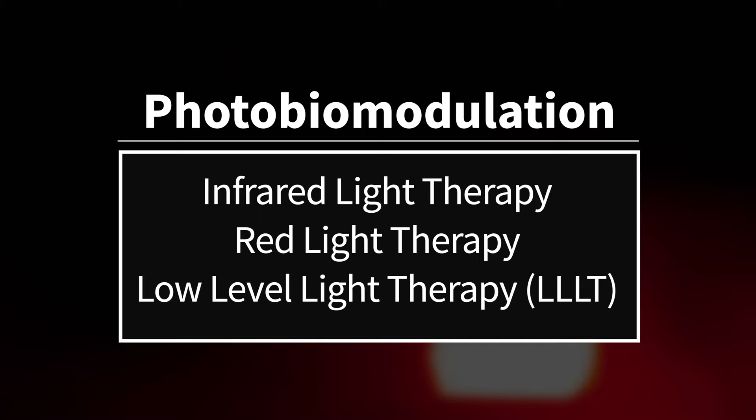Let's get right into it: photobiomodulation, also known as infrared light therapy, red light therapy, low-level light therapy, or LLLT — all different names for the exact same thing. What on earth is it, and is there some science behind it, or is it all a big scam?